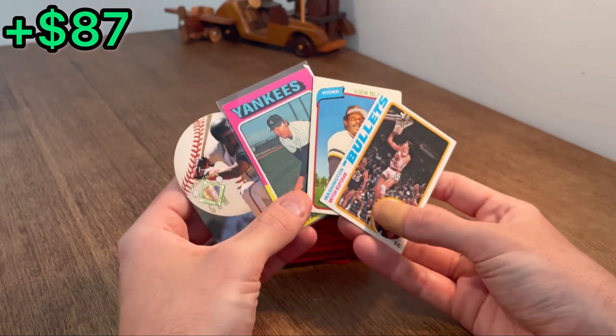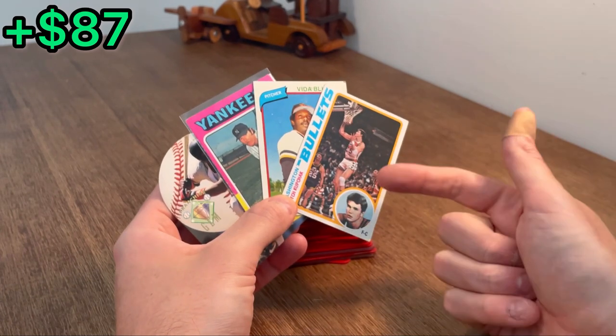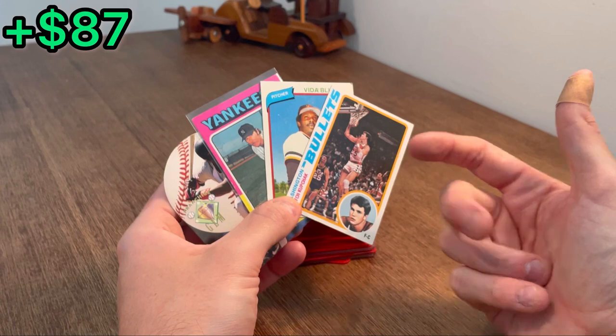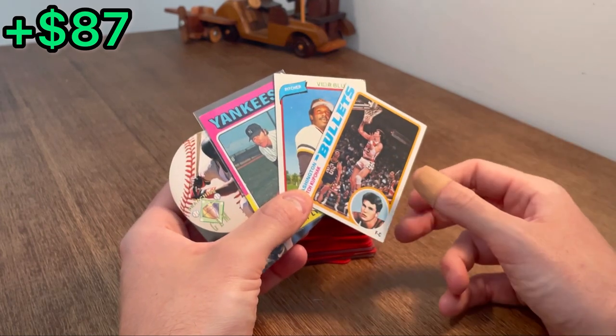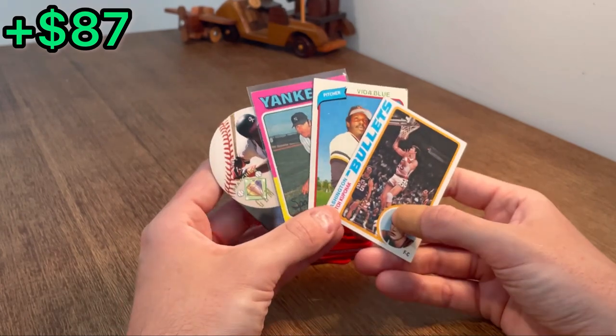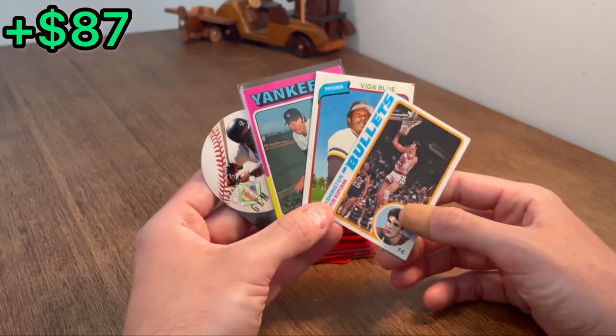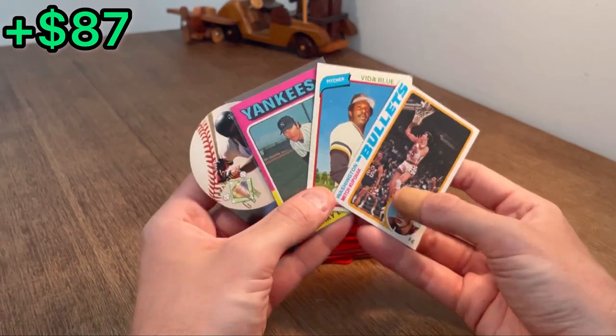To enter to win one of these four cards: make sure you're subscribed to my channel and liked this video. Third, be one of the first four to comment the correct number I have written down between one and ten. If you're one of the first four to correctly guess that number, you win one of these four cards. Good luck on the giveaway — let's finish off this unboxing.